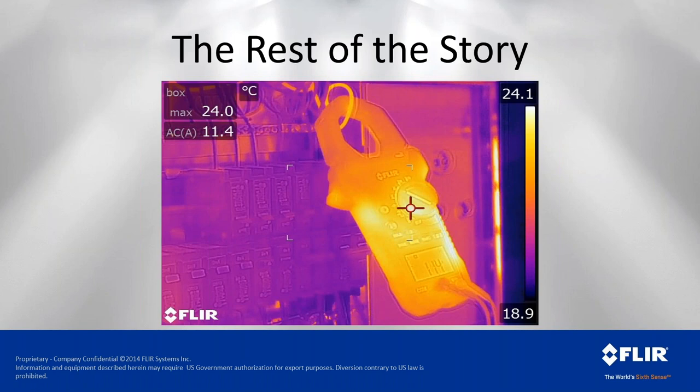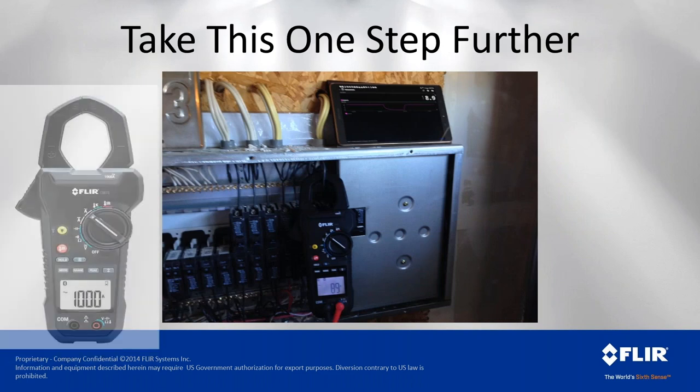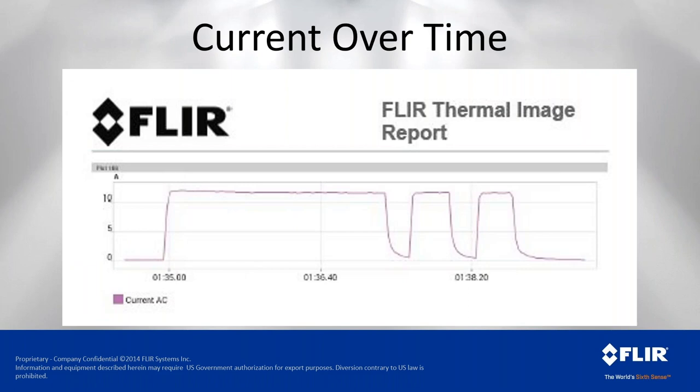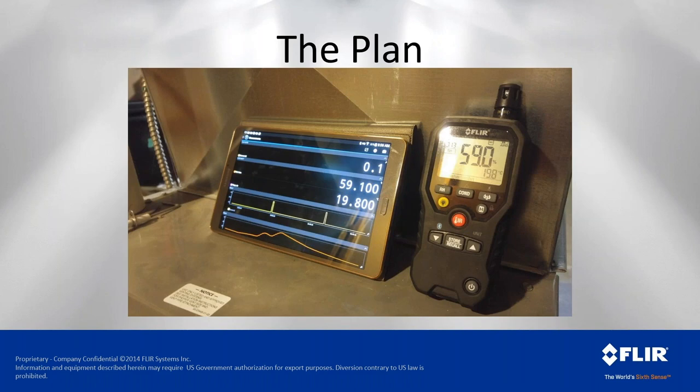Putting the clamp on that 20-amp breaker, we're reading 11.4 amps — just above 50% of its load capacity. Pairing that clamp meter with a tablet communicating over Bluetooth, I'm data logging the current. The circuit goes from rest at zero to about 10 amps, maintains 10 amps, then shuts off, turns on, shuts off. This is a thermostat-controlled 110V asset cycling as it should — where it could look like a problem, there actually isn't one.